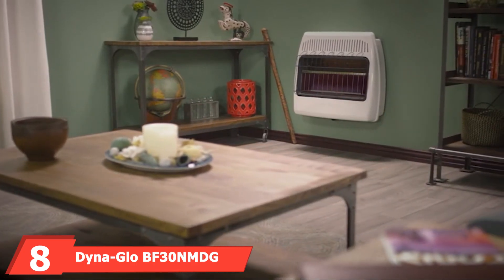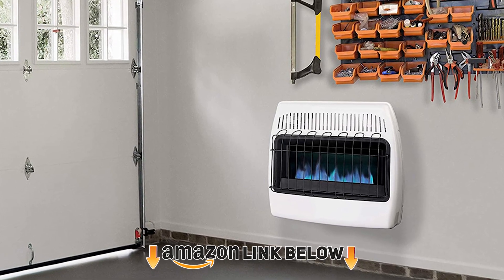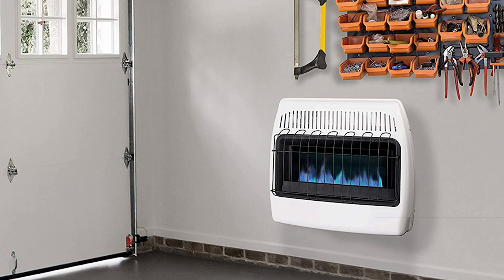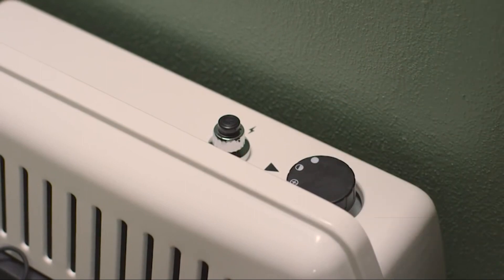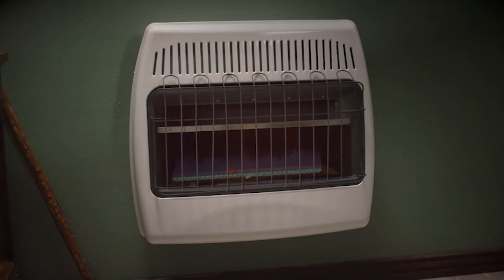The number eight position is held by the Dyna-Glo BF 30,000 BTU heater. This is similar to the Mr. Heater MHVFB30 in terms of having a beautiful blue flame and modern design. This heater offers a full 30,000 BTUs of heat for areas up to 1,000 square feet. A two-car garage is generally around 700 square feet, so it will provide sufficient heat throughout.